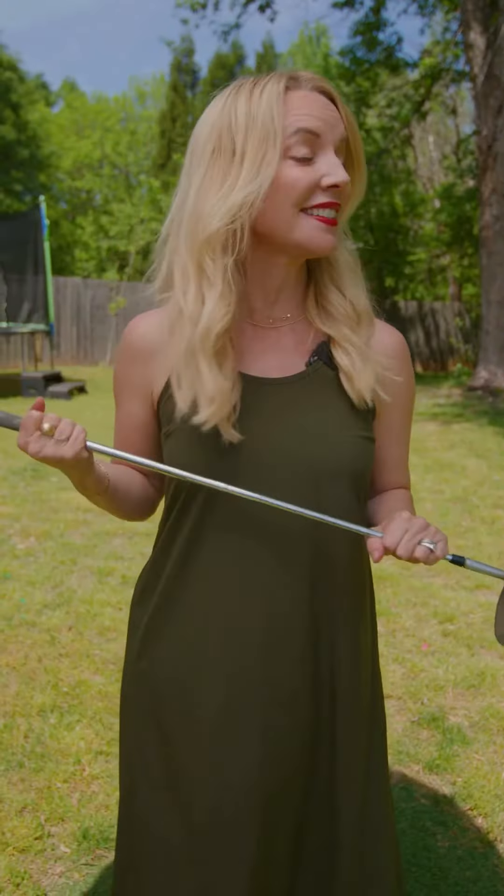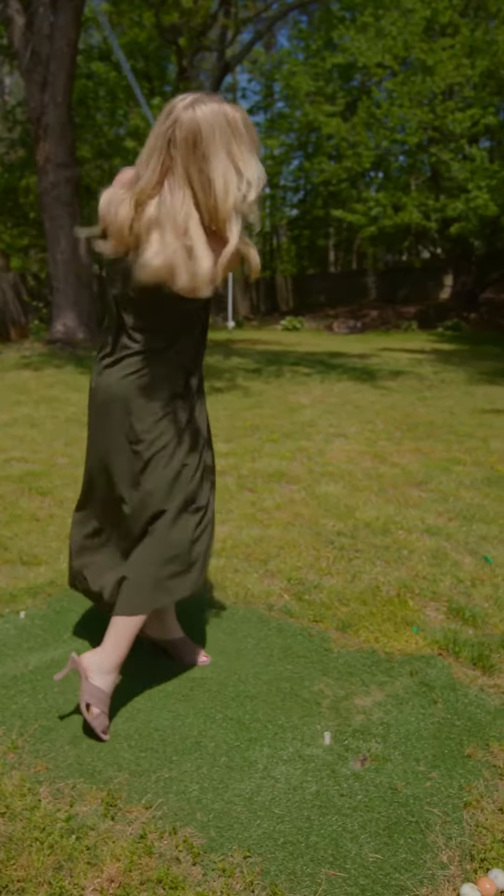Are you ready for the finale? This is the perfect place to get your swing in shape for the next Masters. So could this be your next home? Let's talk today.